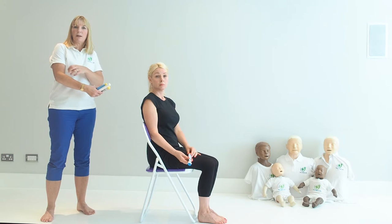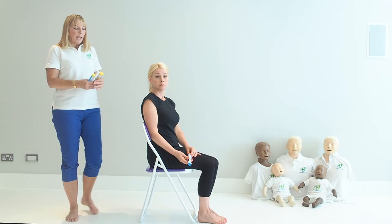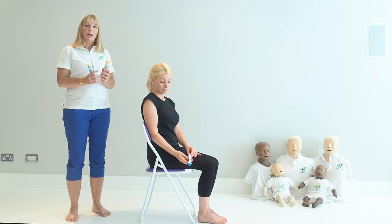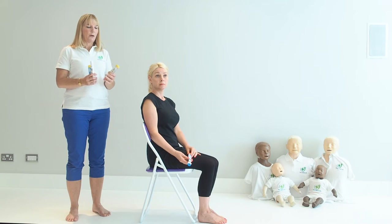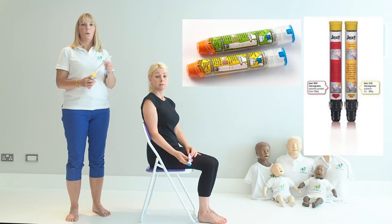The rash is a sort of hive-like rash and it can be very itchy. If they've been prescribed an adrenaline auto-injector, that is what they need to use. The most common types are an EpiPen, Jext, or Emerade.